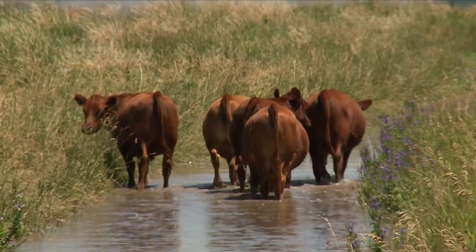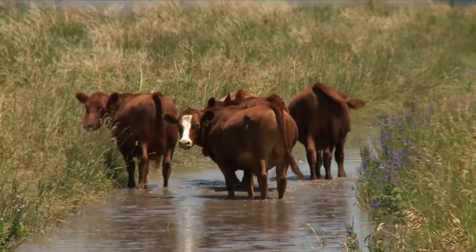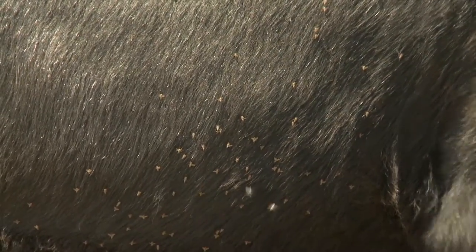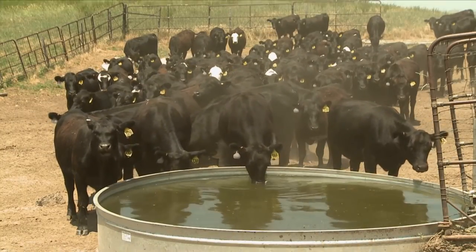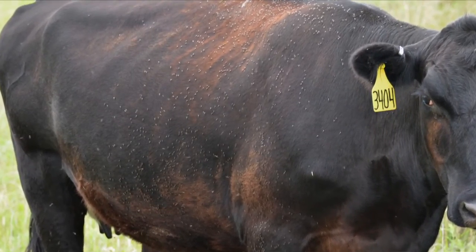Kind of unusual, but the extra moisture allows the manure pats to stay with a little more moisture, which allows the horn fly to complete its life cycle, because it takes about 10 to 12 days to go from egg to adult. Traditionally, when we see a very arid, hot, dry summer, you'll see lower horn fly populations this time of year — but that's not what we're seeing right now.